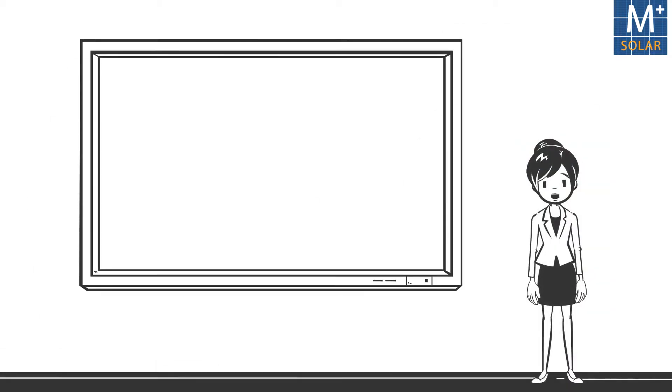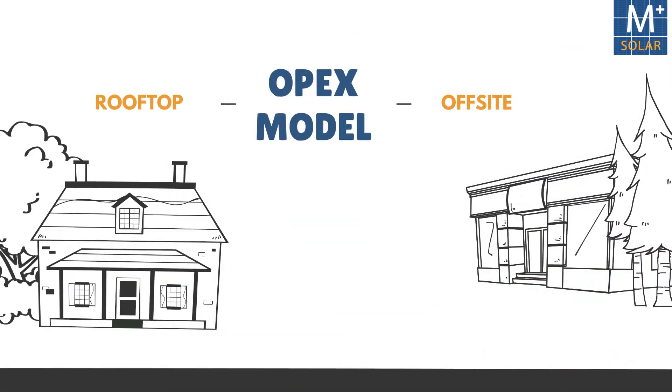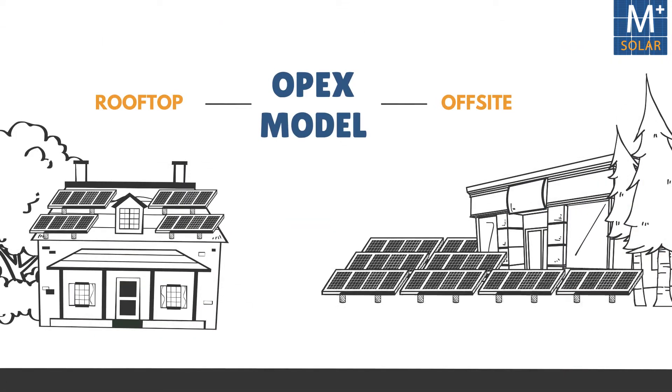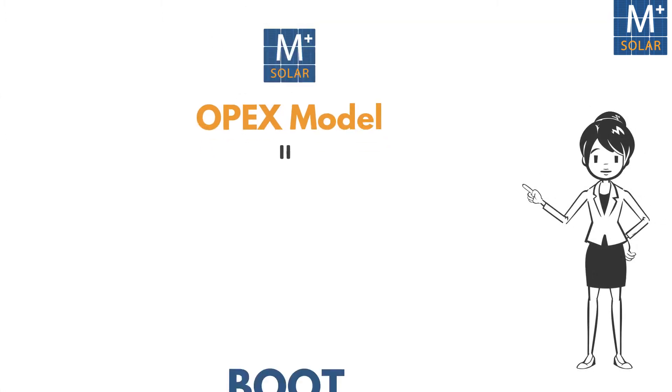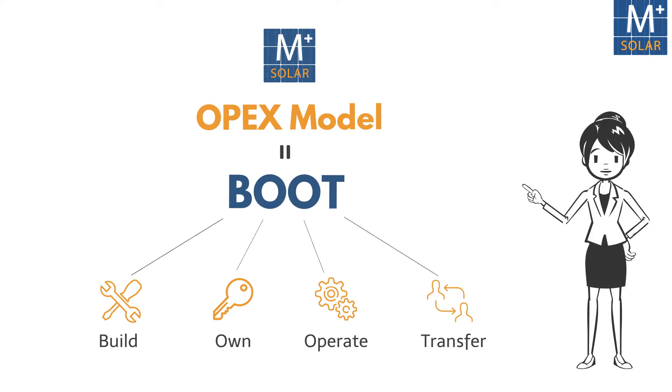Welcome to this video on Amplus Energy Solutions Business Model. Amplus works on rooftop and off-site OPEX model. OPEX model is also known as BOOT, that is, build, own, operate and transfer model.